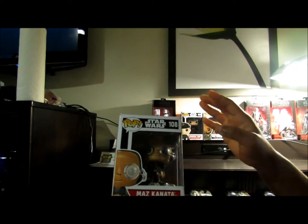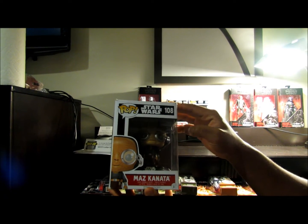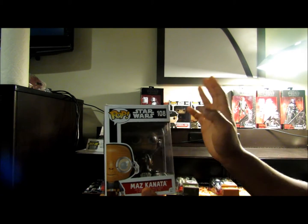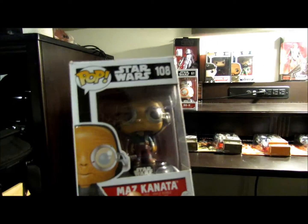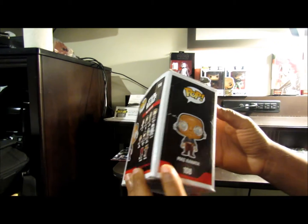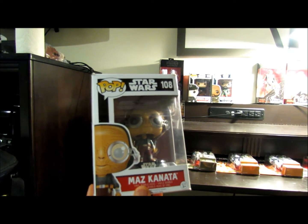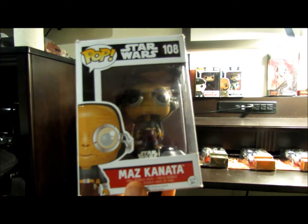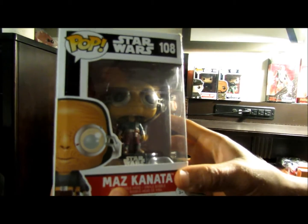I got this one from when I was still in California, right before I left — I think I got it from a GameStop. Maz Kanata. The box is damaged because of travel, so my plan is to eventually take her out of the box. I don't plan on selling her anyway, so I'll probably put together a shelf and put her on display.